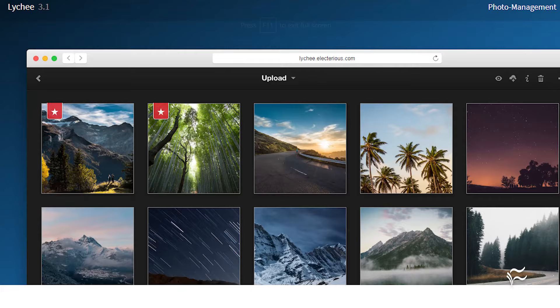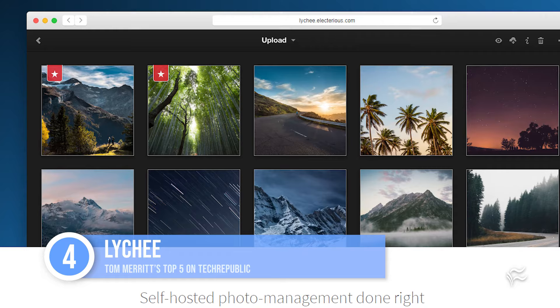Sliding in at number four: Lychee. This open source photo gallery app has excellent album and metadata editing features, but of course its gallery features are where it does the best. Just keep in mind it doesn't have any machine learning in it, so no auto detection of image content.